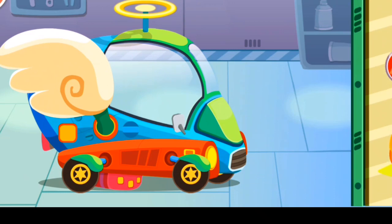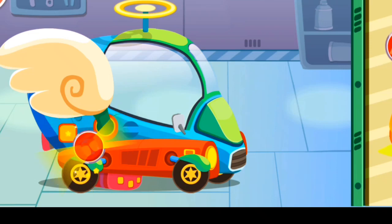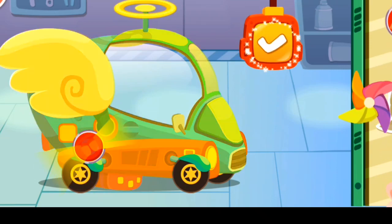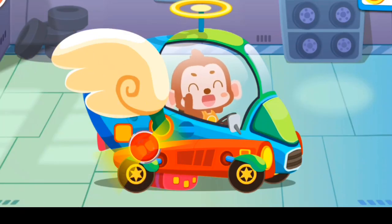It's all repaired! Last, let's decorate the car! Wow! The car is as good as a new one! You are awesome! Remember to fasten your seatbelt when driving!